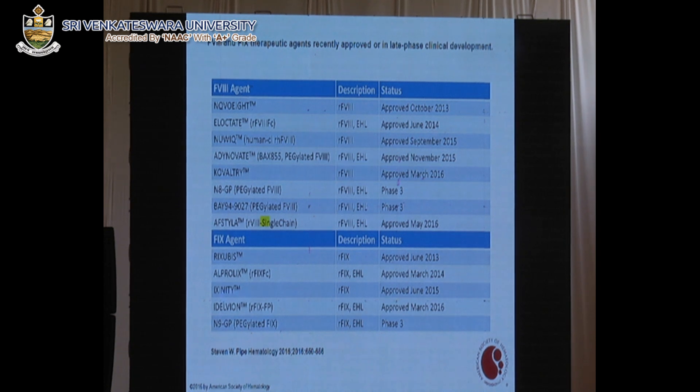In the last few years, a number of companies have produced this second generation of recombinant proteins — some are PEGylated, some are Fc fusion proteins — and some are already approved while others are in clinical trials. Importantly, instead of dosing Factor VIII or Factor IX twice a week, patients can now receive it once a week or once every two weeks, which makes administration much more manageable.